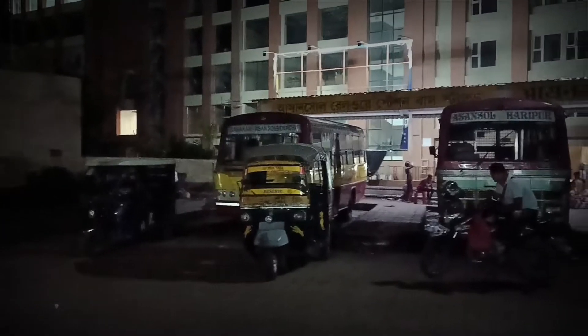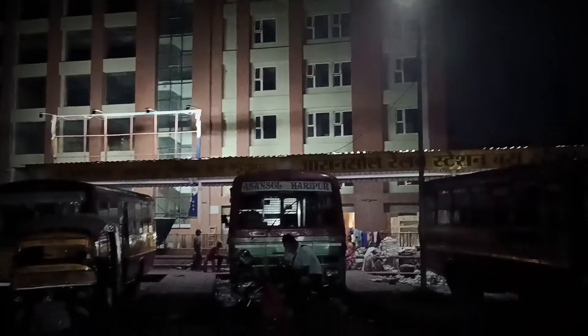Out here is a new mall being built just to the side of the Asensoul Railway Station. This should be done in a few months, and once it's done I'll do a vlog on this as well.